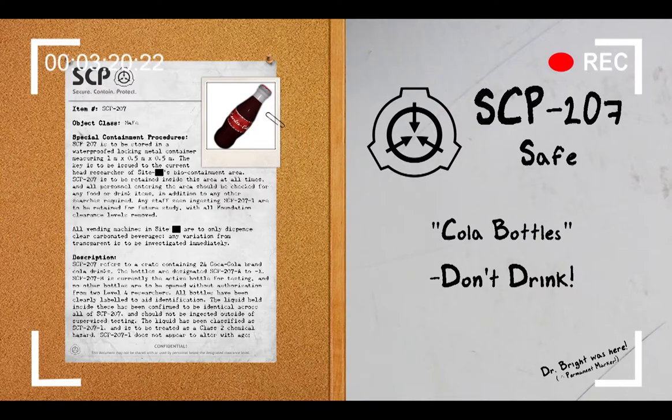However, SCP-207-1 does not alter the body of affected subjects. Physiology remains unchanged and as such can rarely support the increase in activity. No subjects have lasted longer than 48 hours during testing, with the cause of death varying from massive internal organ failure to exsanguination due to major artery ruptures. Subjects also begin to show stress after roughly 24 hours, usually making each movement extremely carefully in order to avoid accidents.